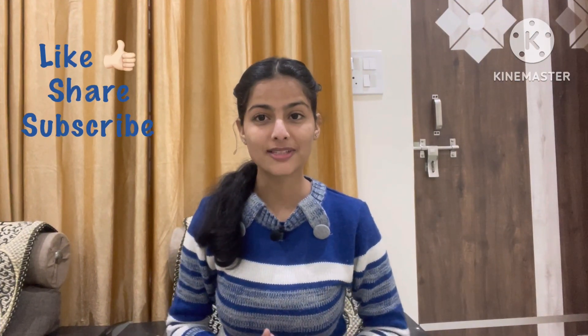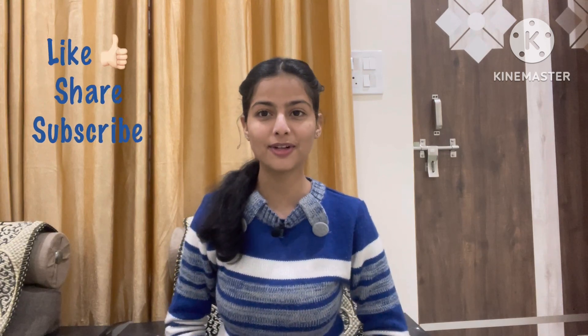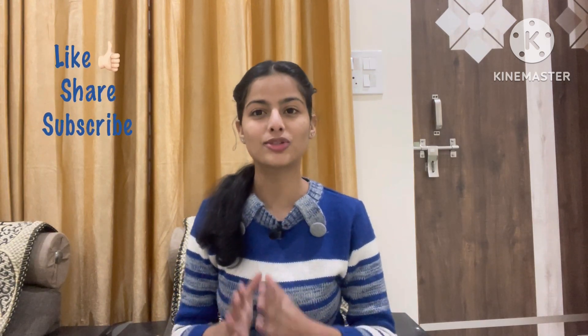If you like this video and want to watch more informative videos, don't forget to subscribe to this channel. Don't forget to like and share the video.